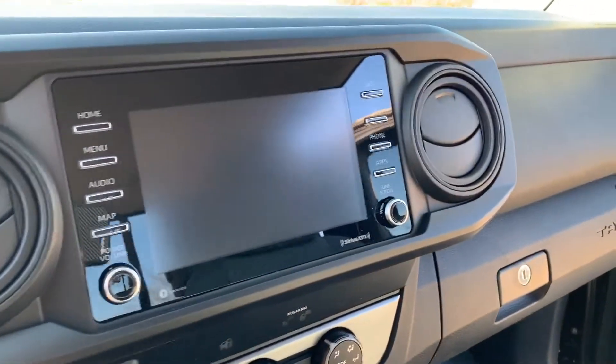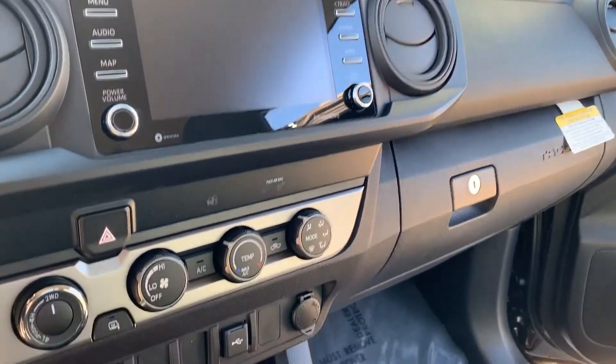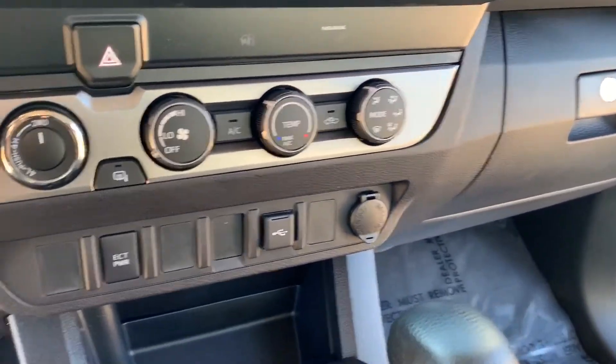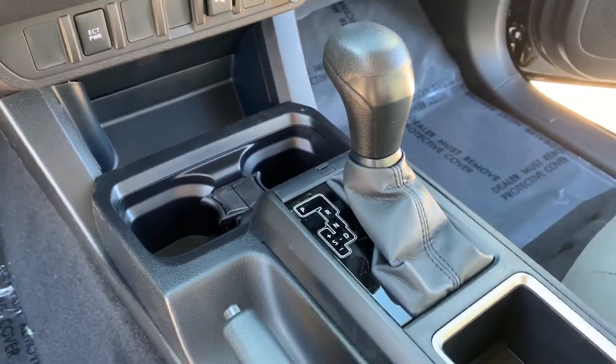It does have a seven-inch touch screen which does not have navigation, but we do have Apple CarPlay and Android Auto. Automatic temperature controls, power ports, and of course the automatic transmission.